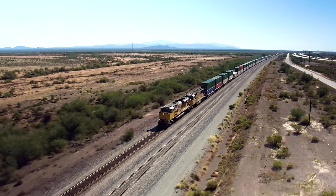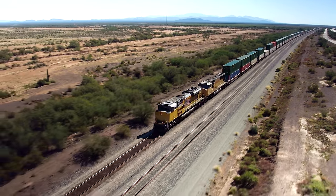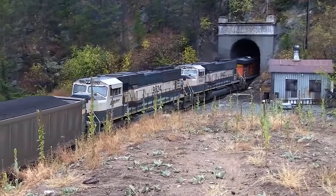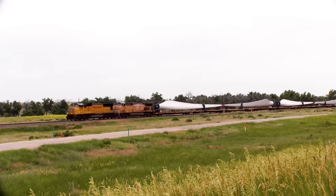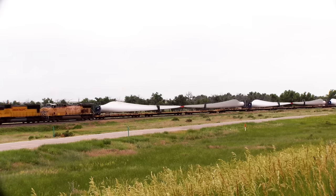I've never shipped anything by rail, and there's a good chance you haven't either, but freight trains dominate an important part of the transportation market. For large loads that need to move long distances over land, it's often going to be cheaper than using trucks.